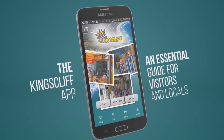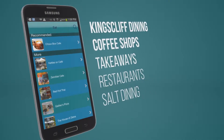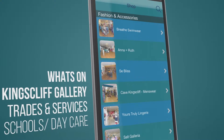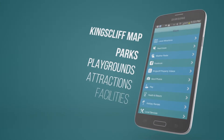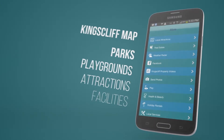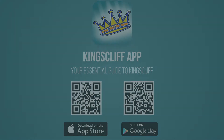Are you considering a move to Kingscliff or just want to know what it's like to live here? Download the free Kingscliff app, available for Apple and Android. It's the essential guide for locals and visitors, containing everything about living in Kingscliff — shopping, dining, what's on, facilities, schools, daycare, parks, playgrounds and more. Search Kingscliff in Google Play or the App Store, or scan the QR code on screen to download it today.